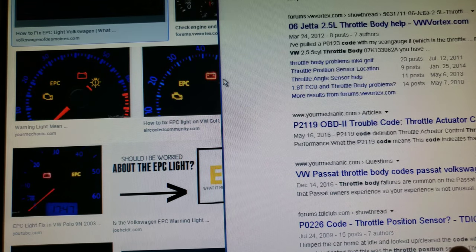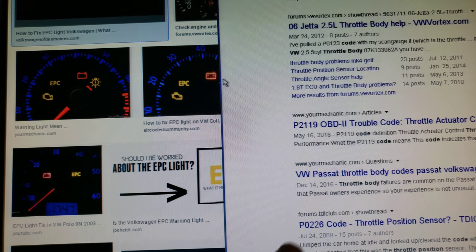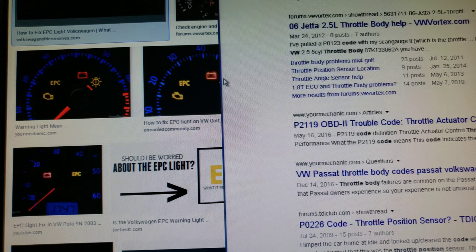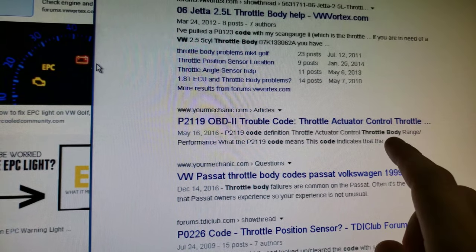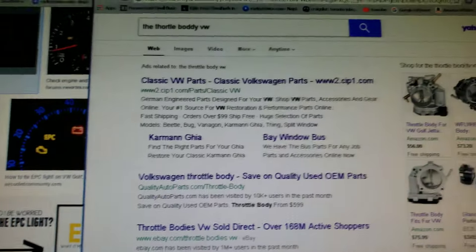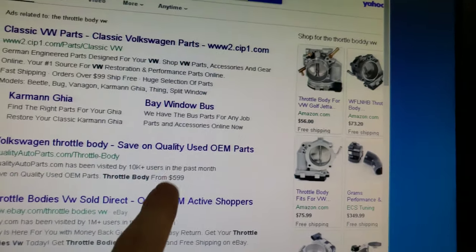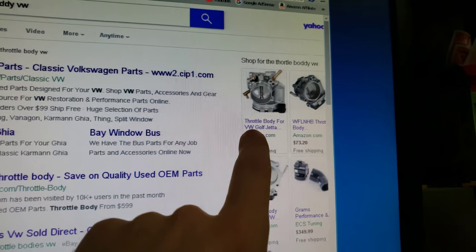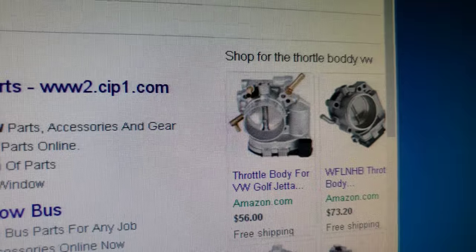What's happening with the EPC light and that code is it tells you that your throttle body is failing prematurely. In nine out of ten cases, the throttle body is failing and that's something you have to replace. You want to get your car scanned at a parts store, pop the code, narrow down that it's the throttle body, and then search for the part at the cheapest possible price. I'm going to show you some quotes here on Amazon.